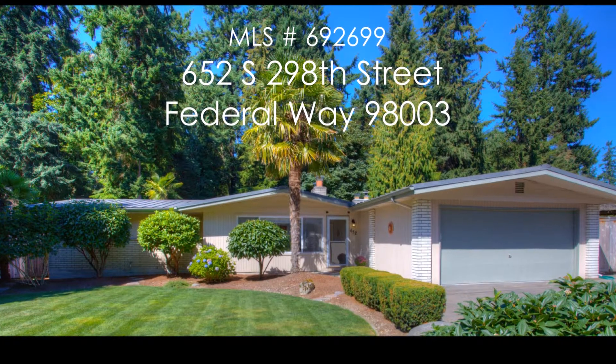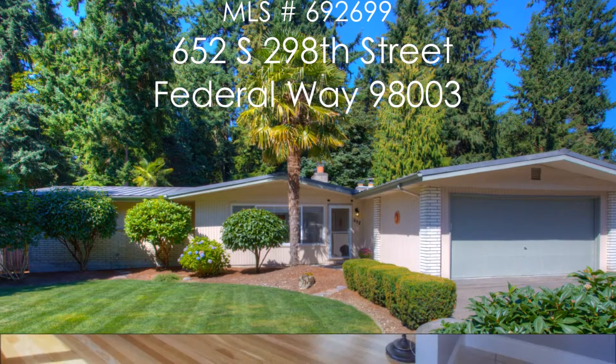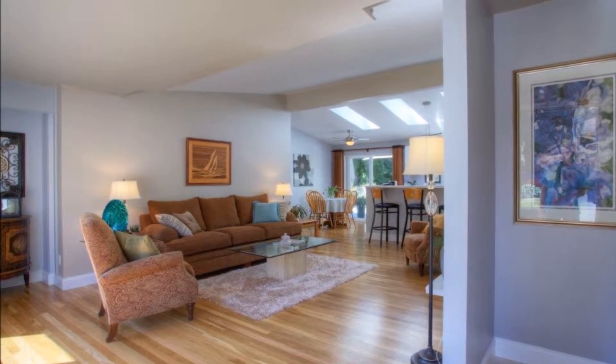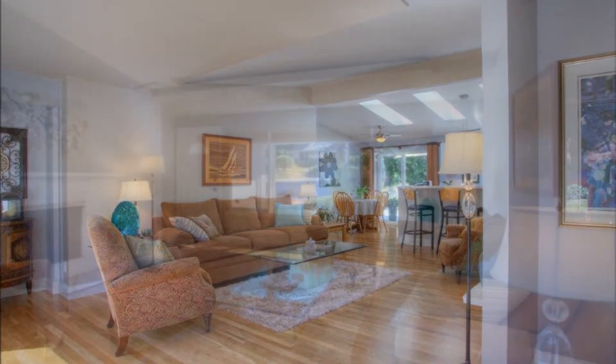Welcome to 652 South 298th Street in Federal Way's Marine Hills community. Boasting 2,000 square feet, this rare four-bedroom, two-bathroom rambler has been beautifully remodeled with new carpets, fresh interior paint, vinyl windows, white doors and trim, and more.